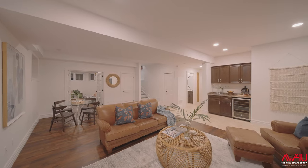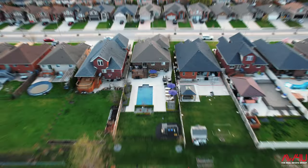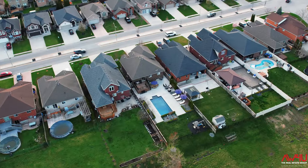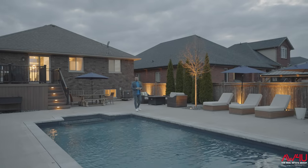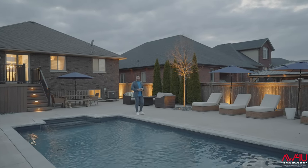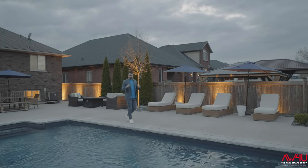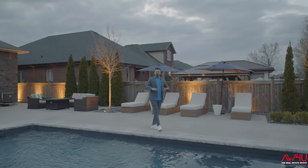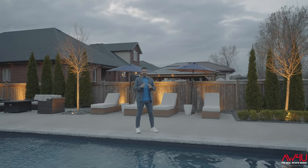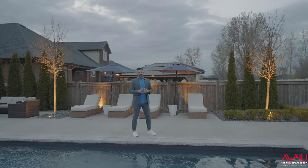Honestly a true joy to bring to market. When they say 'save the best for last,' I think it was meant for this house. If the inside being that dialed in wasn't enough, we brought it all the way outside as well — in-ground pool, hardscapes, lighting, and custom speakers all throughout the backyard. It just speaks for itself.